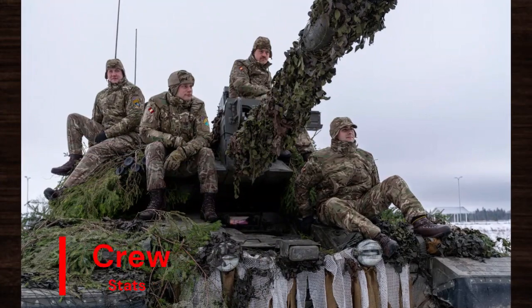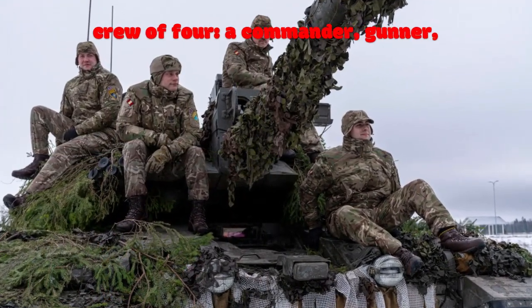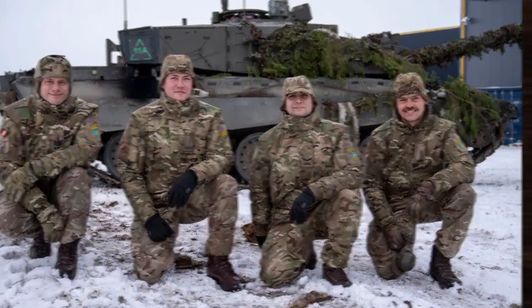The Challenger 2 operates with a crew of four: a commander, gunner, loader, and driver. Their expertise and coordination are integral to the tank's combat effectiveness in challenging environments.